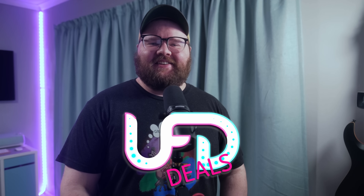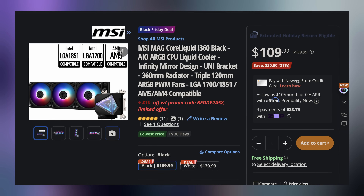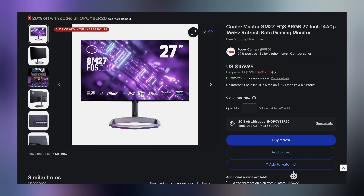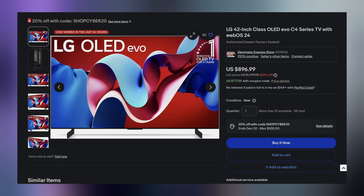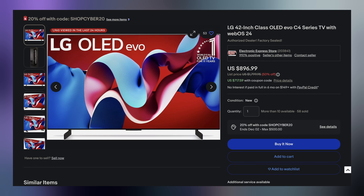Welcome back to UFD Deals, bringing the hottest tech deals on the internet. Happy Tuesday, everyone. Starting off with the MSI Mag Core Liquid i360 ARGB 360mm AIO liquid cooler going for only $99.99 with the included promo code, making it $40 off. Next up, the Cooler Master 27-inch 1440p 165Hz gaming monitor going for only $127.96 with included promo code SHOPCYBER20, which you can also use on the LG C4 42-inch 4K 144Hz OLED Smart TV, going for only $717.59 with the included promo code — an all-time low, and one of the best TVs you can pick up for your monitor setup. You can find these and more linked in the video description below.